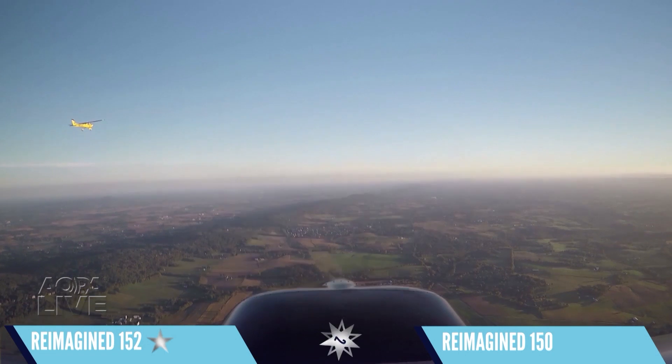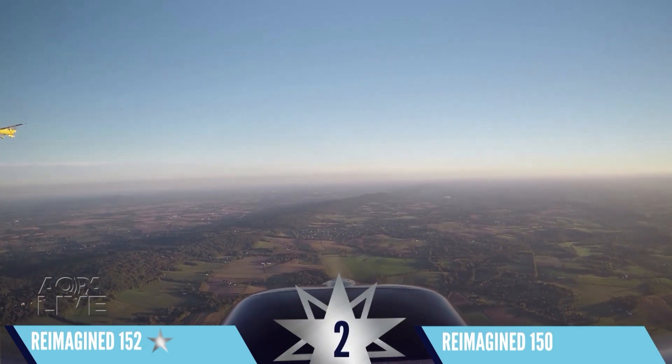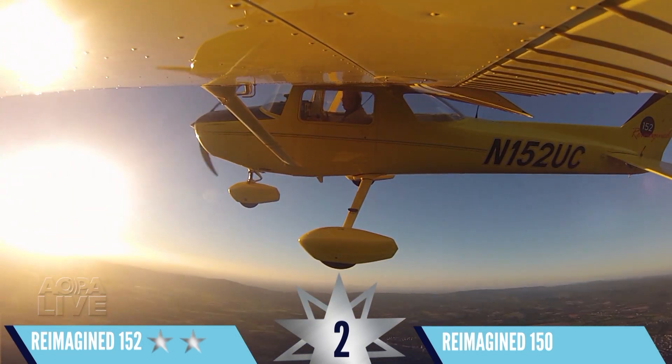Now for the speed test. At redline RPM, the 152 is noticeably faster. Round two also goes to the Sweepstakes 152.